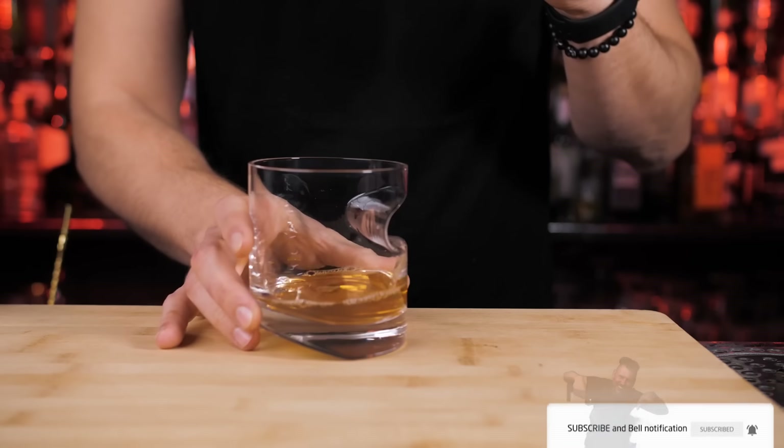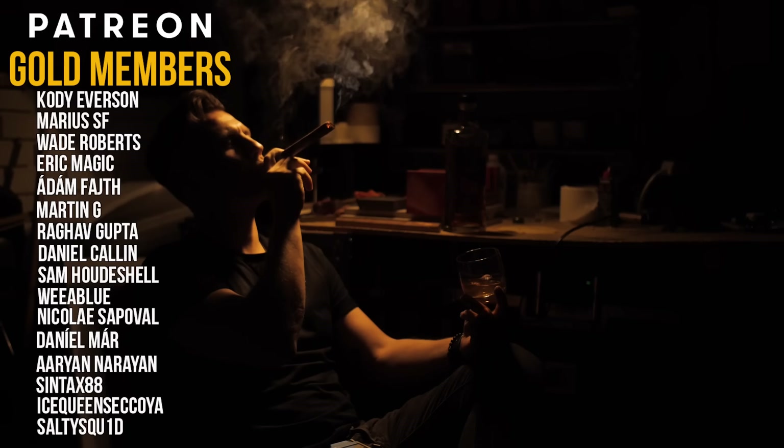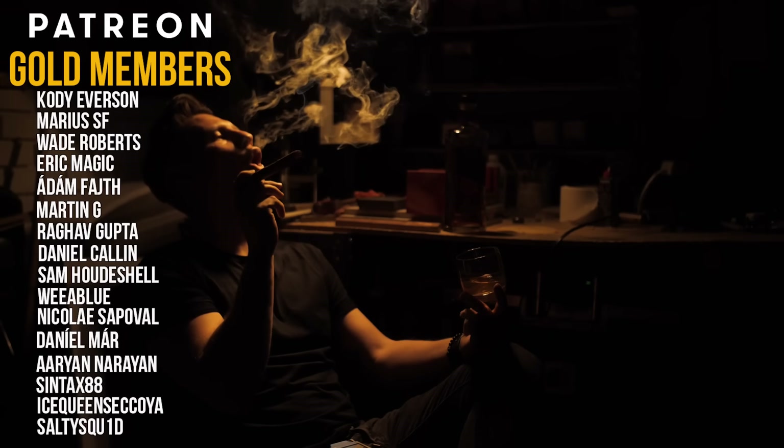If you're interested in any of the glasses featured in this video, please check the links in the description. Thanks to all my Patreon supporters who continue helping this channel grow — you guys are the best. As always, never be afraid to make something new, and I'll see you in the next video.